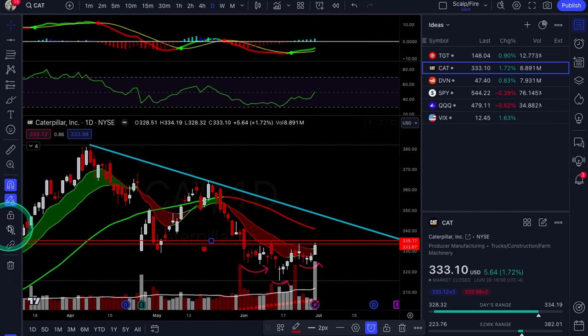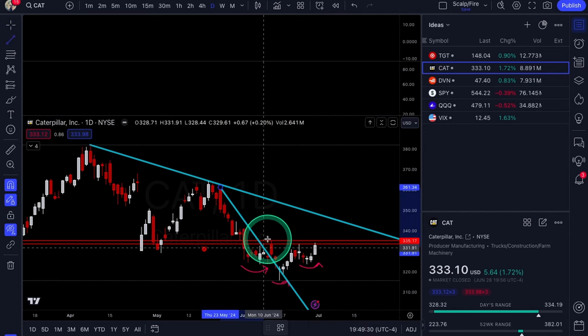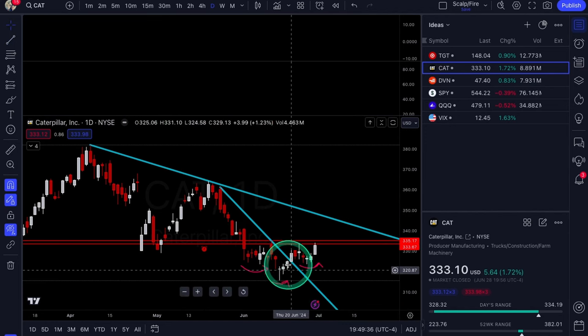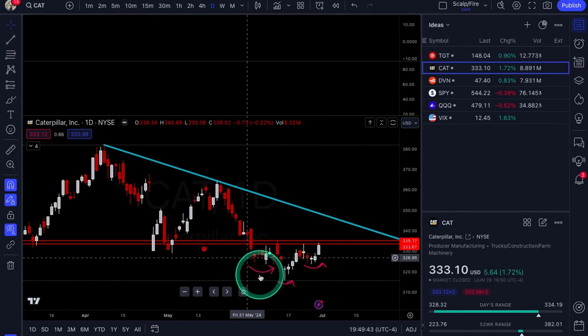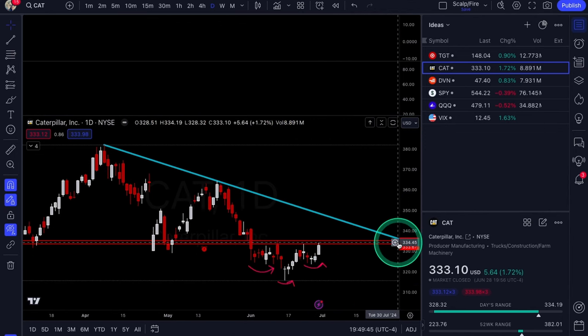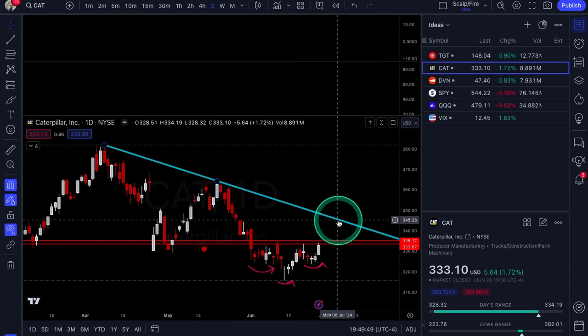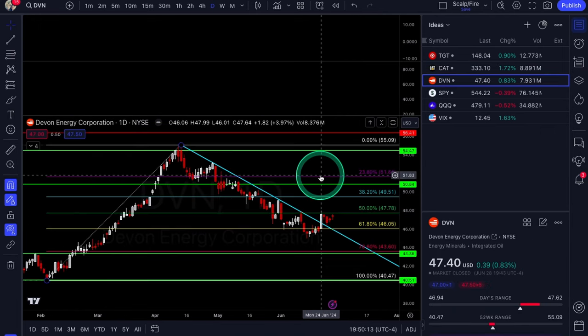Cat just doesn't have that breakout quite setting up yet. If you drew a downtrend line it has already broken out, but it's not the best downtrend line and there's not really a third test rejection. We'll go with that little inverse head and shoulders — keep that on watch. Over $335 sets you up for a potential big pop up into the downtrend line. CAT looking at calls: be patient, wait for the neckline break.